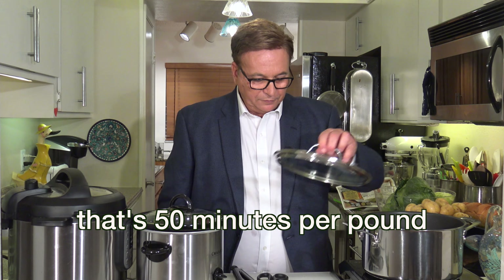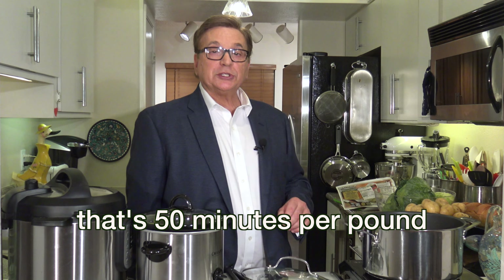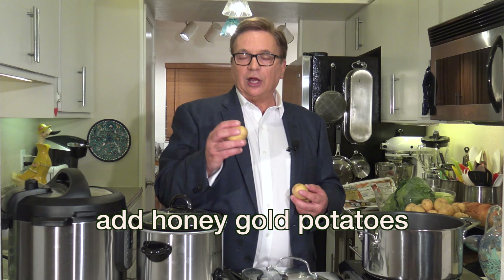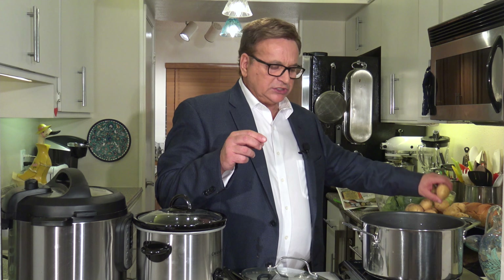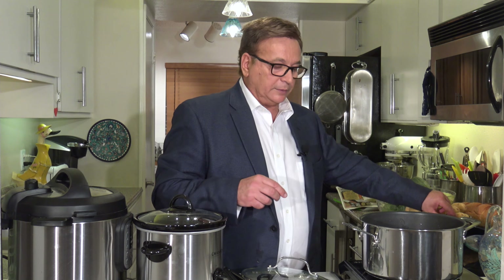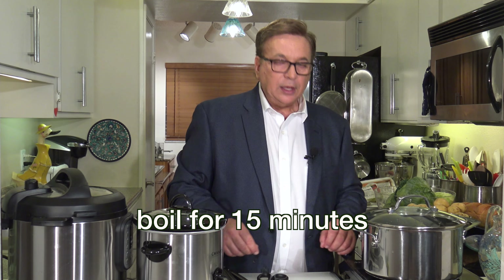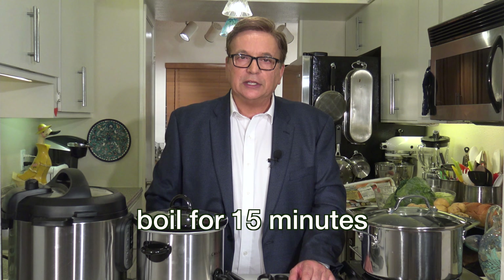Now that it's cooked about 50 minutes per pound, we're going to put some potatoes in. I like to use honey gold potatoes — these are the best potatoes for corned beef and cabbage. They boil really nicely, don't lose their consistency, and have a nice creamy flavor when done. Put them in the pot, bring it back to a boil, and cook for another 15 minutes until the potatoes are nice and soft and tender to a fork.